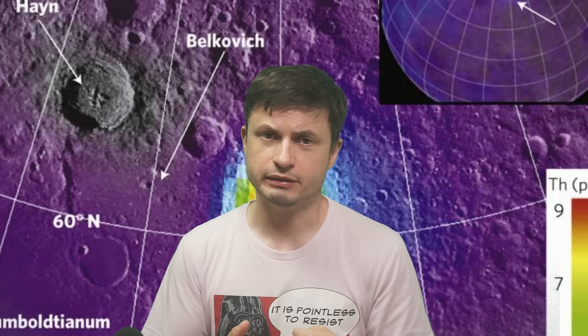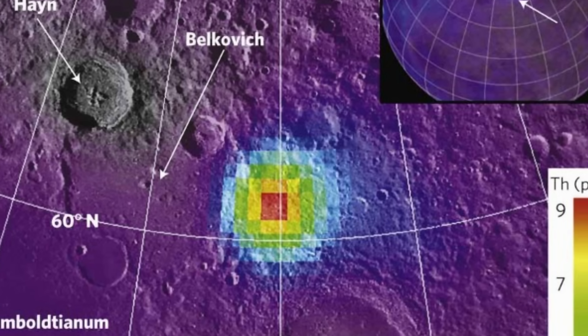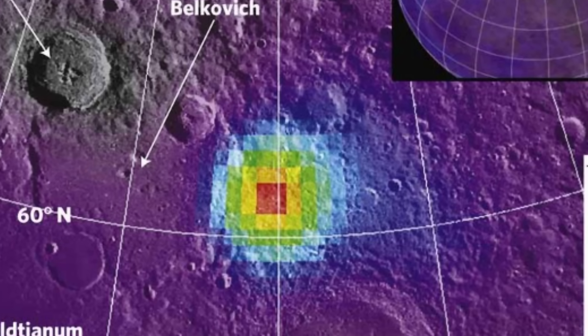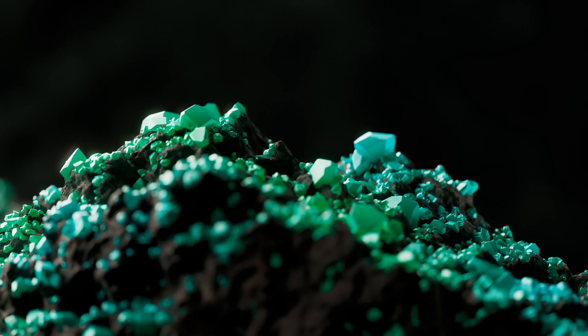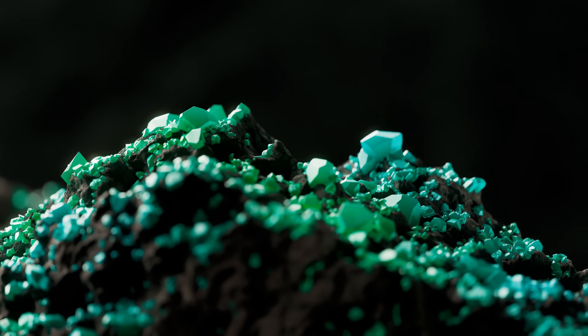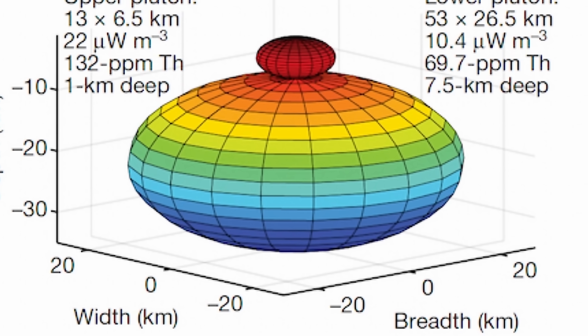Although to be more exact, none of this is based on samples — it's all based on readings from satellites that discovered that the heat here is at least 20 times higher than average, and the most likely explanation are the radioactive elements present inside the underground granite, with the granite structure itself being at least 50 kilometers across.